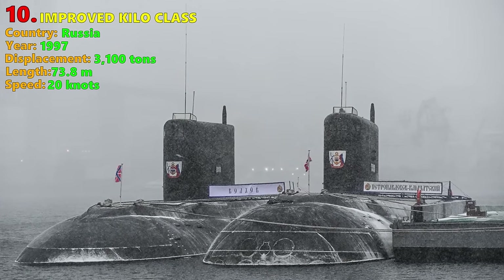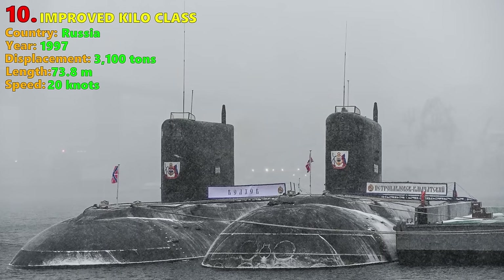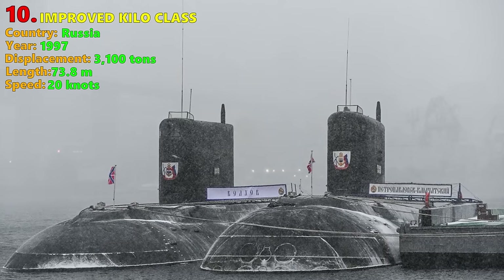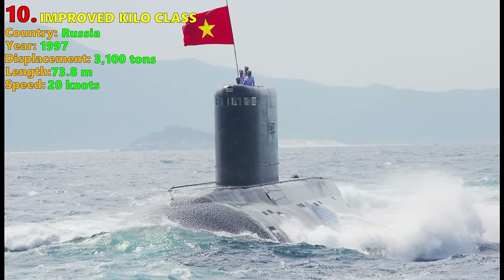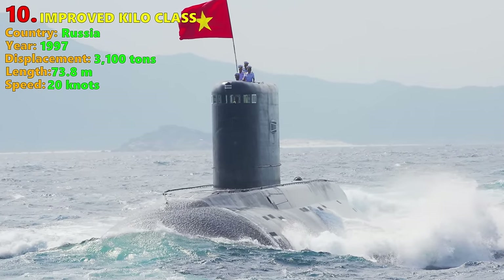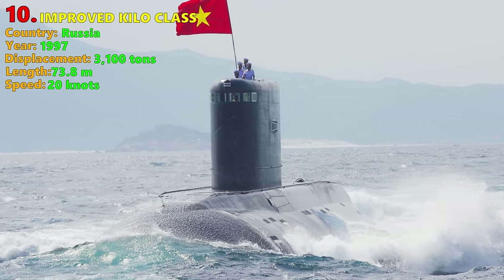In the 1990s and early 2000s, the Improved Kilo was regarded as one of the quietest attack submarines in the world, so much so that it earned the nickname 'the black hole' among NATO submarines.